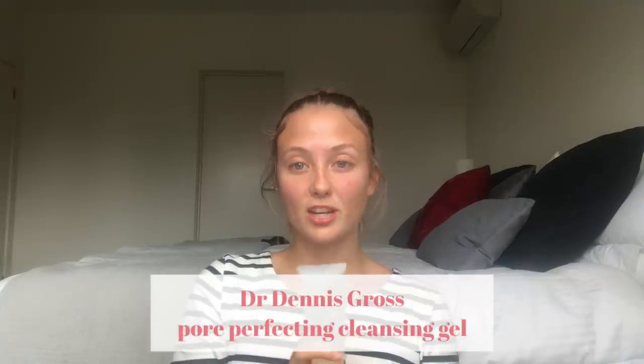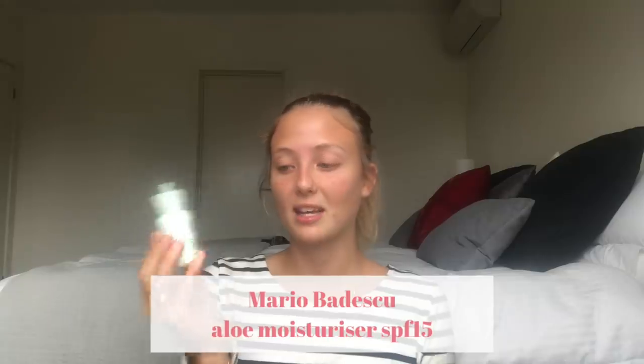Troy and I just got back from Mecca and I'm going to show my updated beauty routine, even though I've never used this product before — so this is actually a first impressions review. First things first: I use the Dr. Dennis Gross Pore Perfecting Cleansing Gel to wash my face and I'm loving it. Now, the product we walked out with from Mecca: it's the Drunk Elephant Anti-Pollution Sunshine Drops.